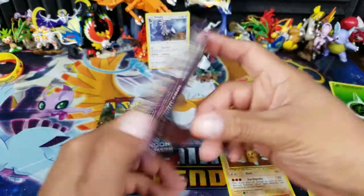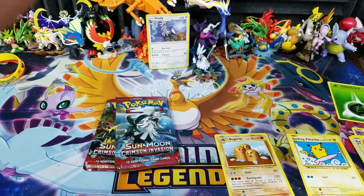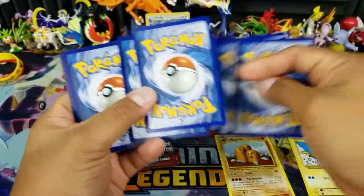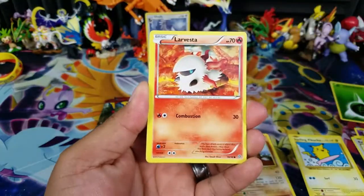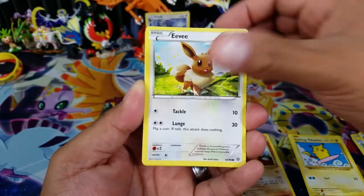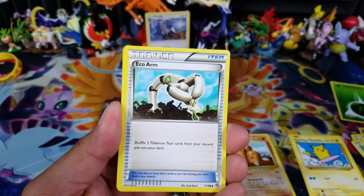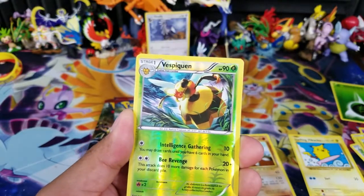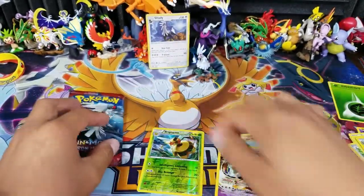Ancient Origins next — it would be awesome to pull something great. There's a code card for Ancient Origins for one of you guys — thank you so much for watching, you guys are the best. If you're here for the first time or just subscribed, I do have a giveaway going on right now for a Forbidden Light Elite Trainer Box. All you have to do is subscribe, leave a like, and leave a comment. I'll be announcing the winner pretty soon, so don't waste any time.